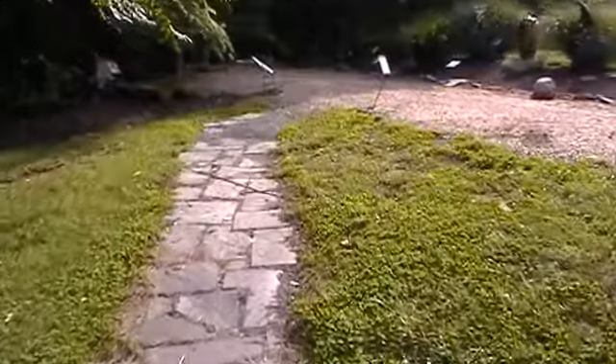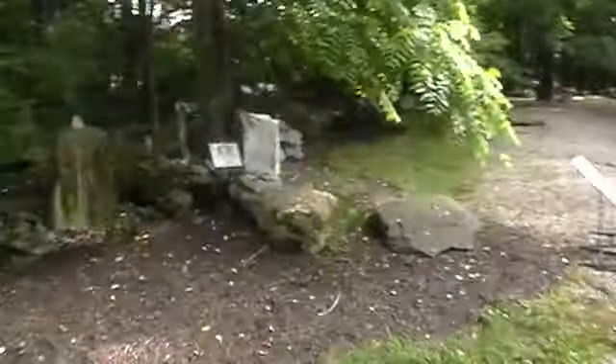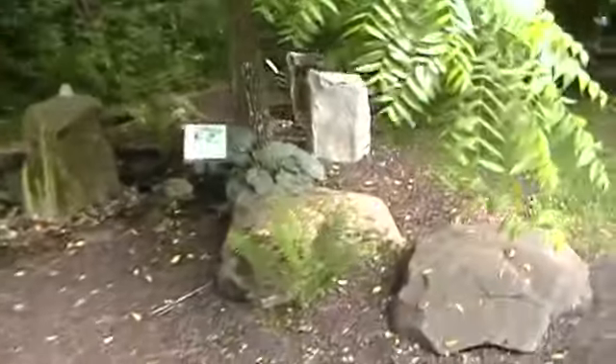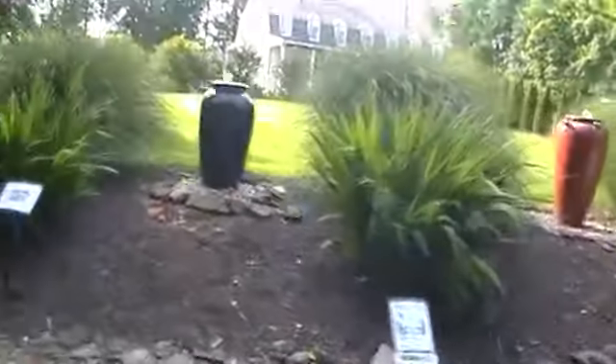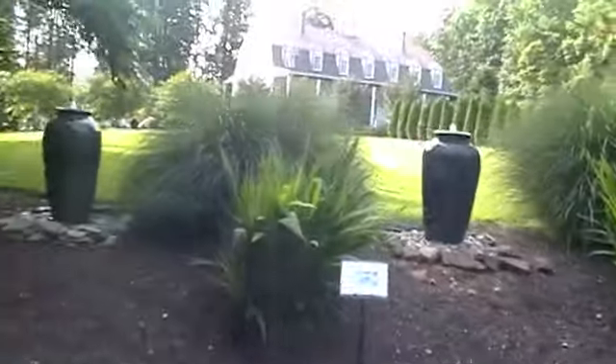As we go out through here, you can see all the plantings that we do. It makes it nice when you do these boulder fountains, especially to put some boulders out in the landscape around it. And these urns look beautiful with the different grasses growing in them.